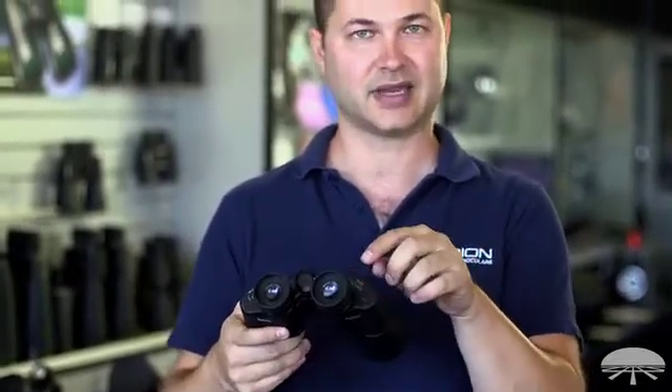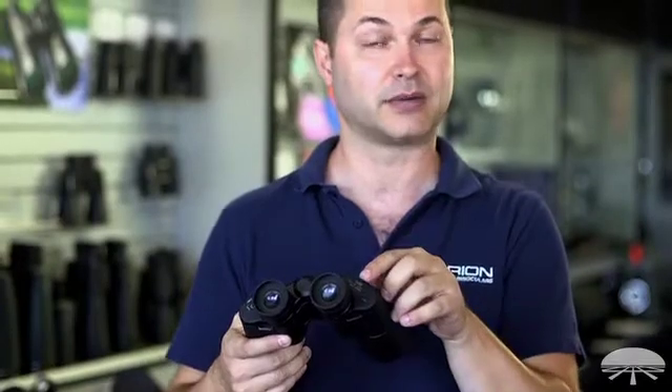The first thing is the magnification — 7x50, so 7 is the power, meaning it brings everything in seven times closer. Some binoculars are 10x50, which gives you a little more resolution as you zoom in closer.